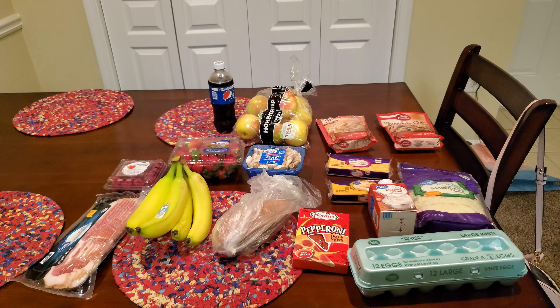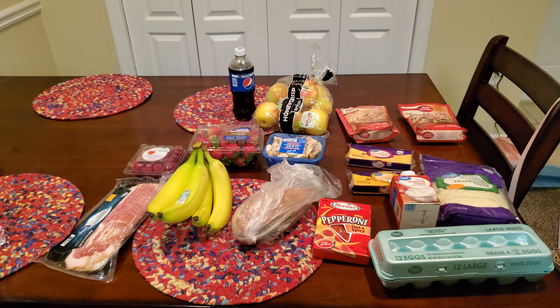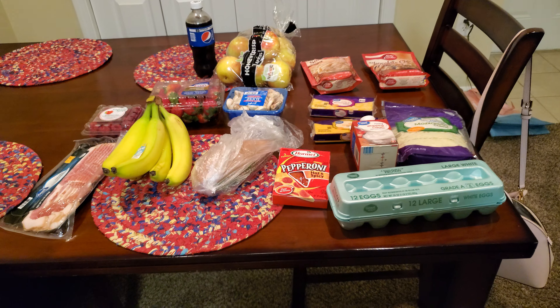Hey guys, it is Charlotte and welcome back to another video. Today we are doing the Walmart Grocery Haul and the weekly meal plan. Before we get started, make sure you go and subscribe down below. Let me know what you are going to be making this week and if you have used any of these items that I bought, which I'm pretty sure everybody has.